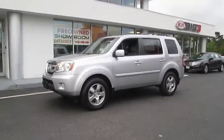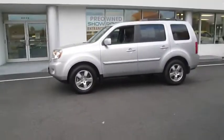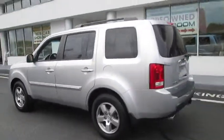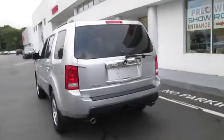2011 Pilot. Optimal utility. Indulgent interior. Powerful performer. You'll be ready for almost anything in the Honda Pilot, and it's priced below $30,000.